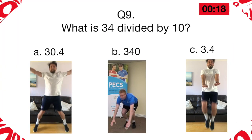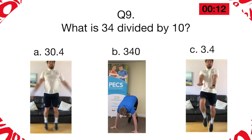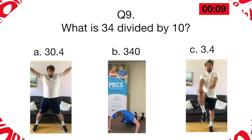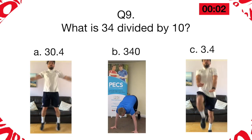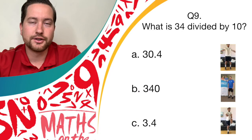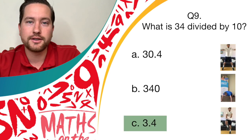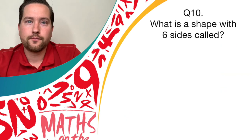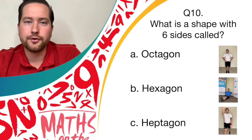Match to the movement that you can see which you think is the correct answer. What is 34 divided by 10? Question ten: what is a shape with six sides called? If it's an octagon, are you bouncing on the spot? If it's a hexagon, are you holding a nice balance? Or if it is a heptagon, are you doing your spotty dogs?